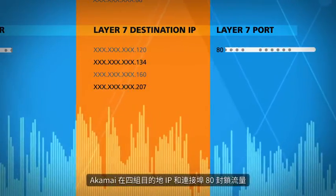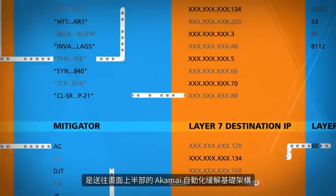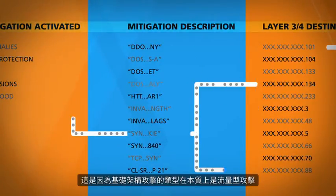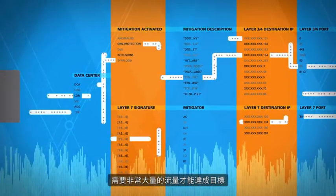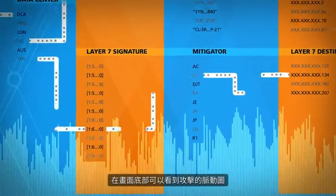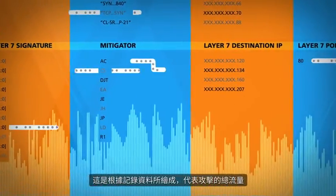Akamai is blocking traffic on four destination IPs and also port 80. You may be wondering why more traffic is going through Akamai's automated mitigation infrastructure at the top of the screen. That's because infrastructure attack types are volumetric in nature, requiring much more traffic volume to achieve their objectives. At the bottom of the screen you'll see the heartbeat of the attack — when it rose and fell. This is based on logged data and it represents the aggregated volume of the attack.